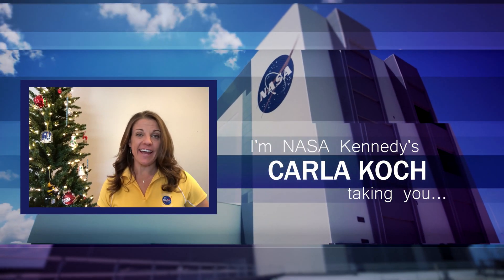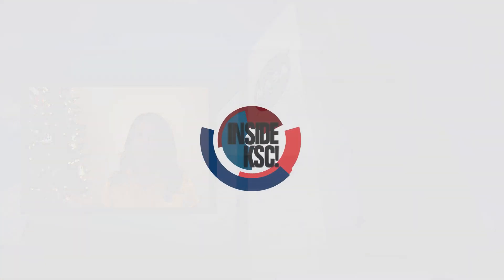Hi, I'm NASA Kennedy's Carla Cook and I'm outside KSC taking you inside KSC.